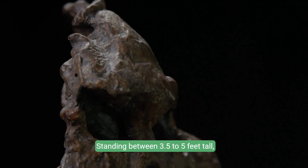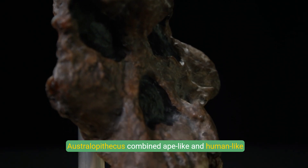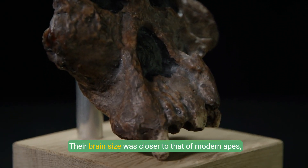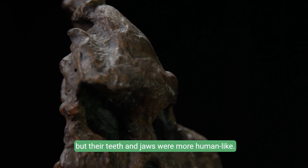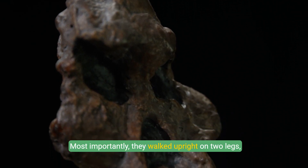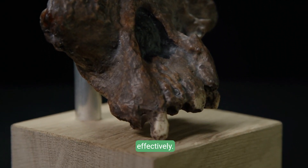Standing between 3.5 to 5 feet tall, Australopithecus combined ape-like and human-like features. Their brain size was closer to that of modern apes, but their teeth and jaws were more human-like. Most importantly, they walked upright on two legs, though they retained the ability to climb trees effectively.